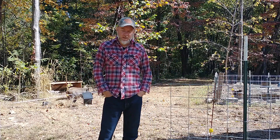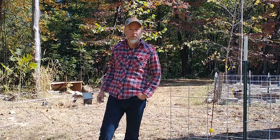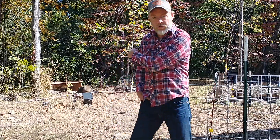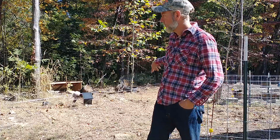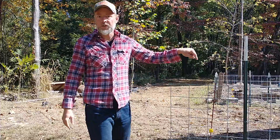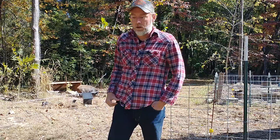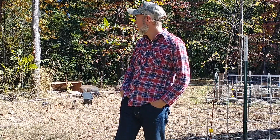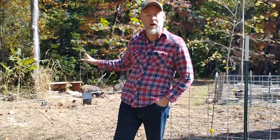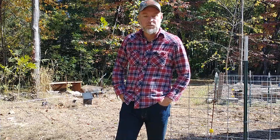Welcome back to the farm. It is one week since we first put these three barrows out in the forest using the electric tape. I had another video where I showed we had them in a training pin getting them used to the electrical tape, and then I opened it up and I've had them in this forested area now for about a week. I wanted to check in and see how this area has changed after one week of having the pigs rooting around and foraging.